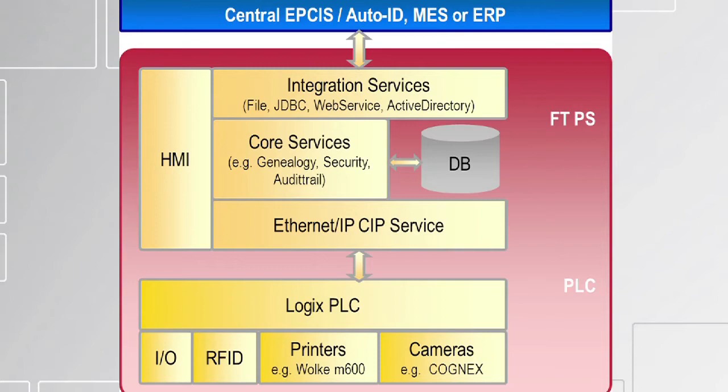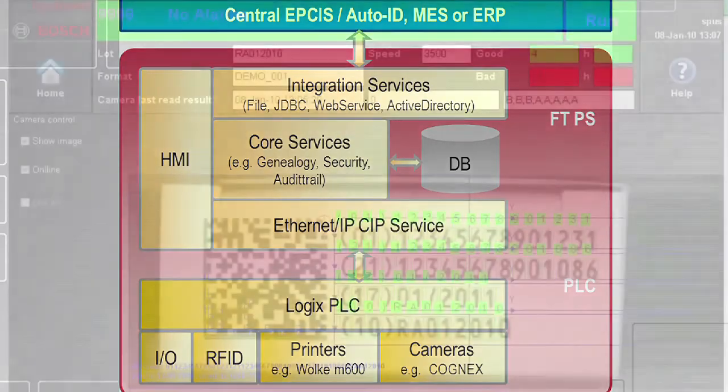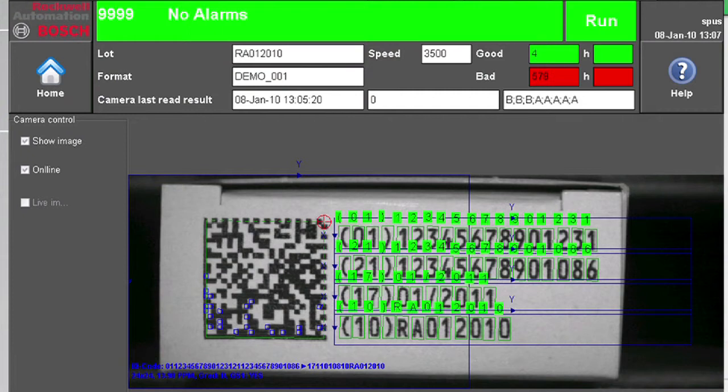Manufacturers can manage and store the required data using our production and performance software. First, the system randomly generates serial numbers and stores them in a central database attached to their ERP infrastructure. Each serial number with a barcode is printed on a retail package during the packaging process. The barcode is verified with a vision system to make sure it was printed correctly.